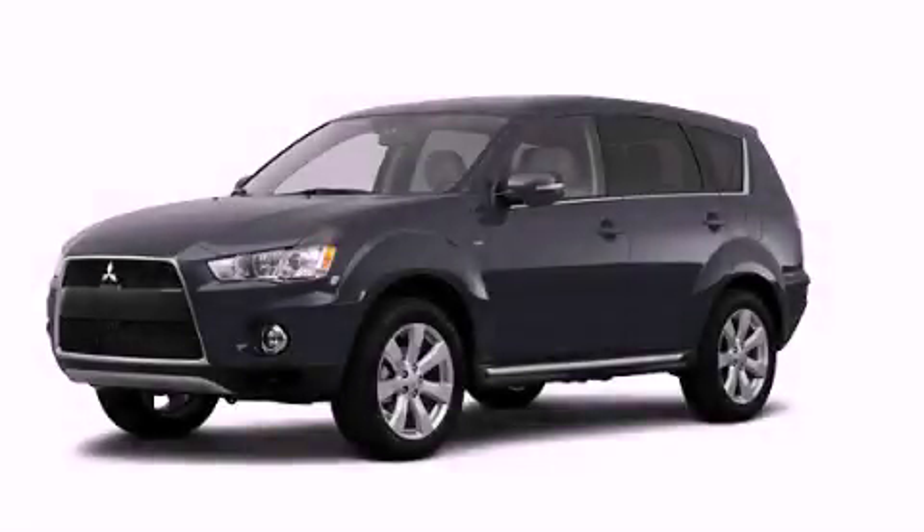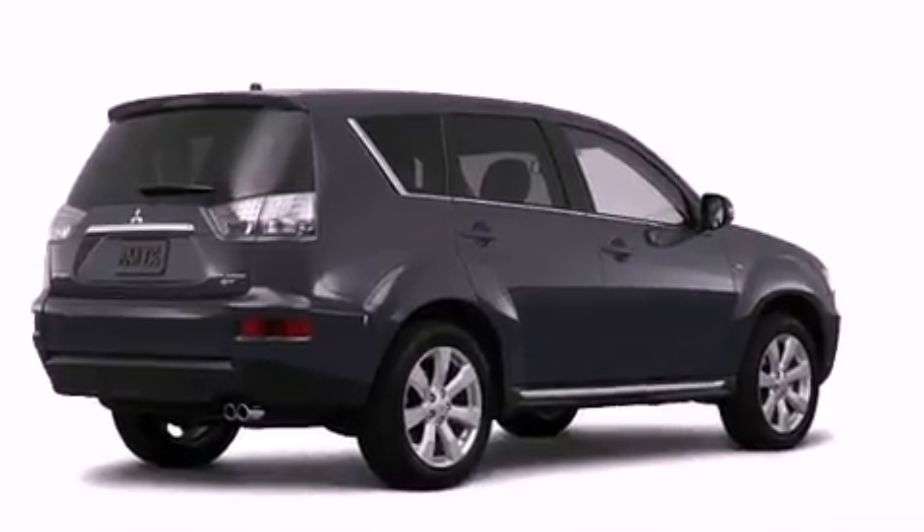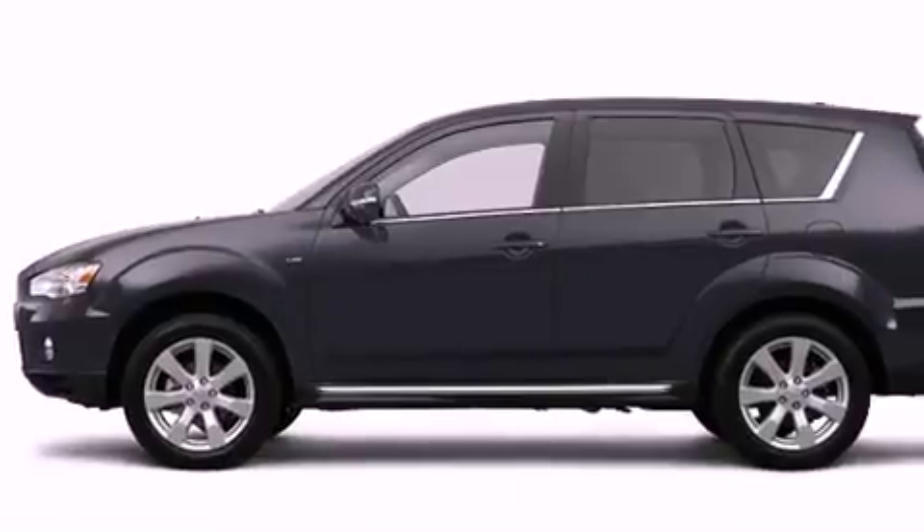This is a brand new 2012 Mitsubishi Outlander — a great blend of utility, comfort, and style. It features a 2.4-liter four-cylinder engine, a continuously variable transmission, and four-wheel drive.